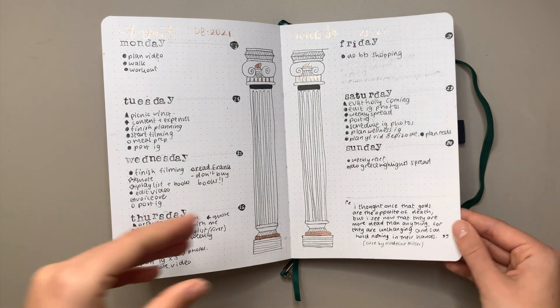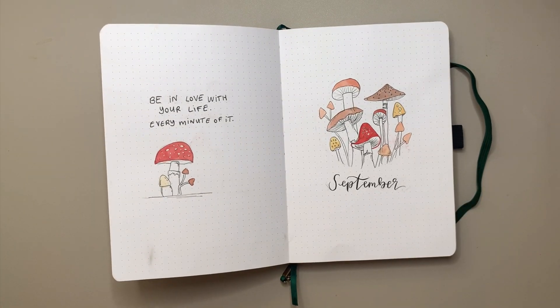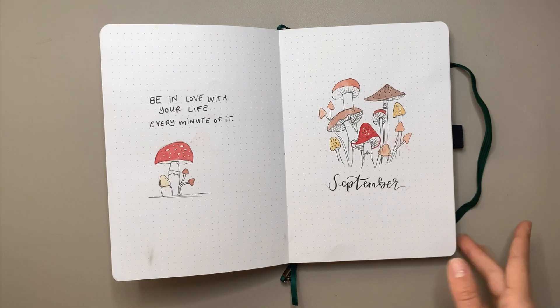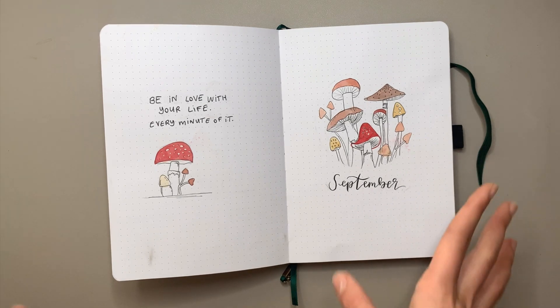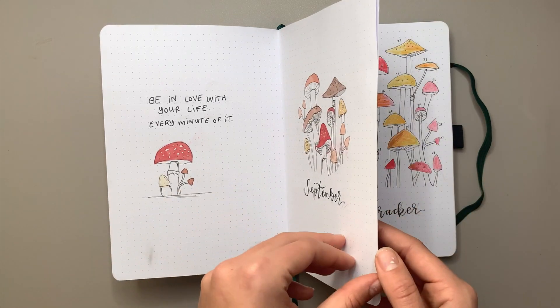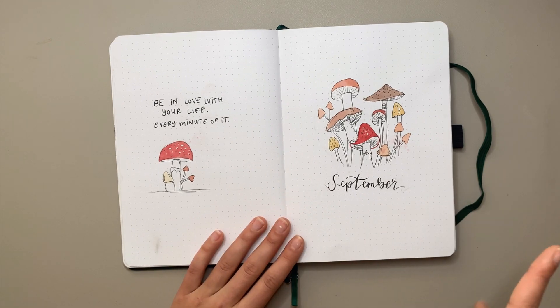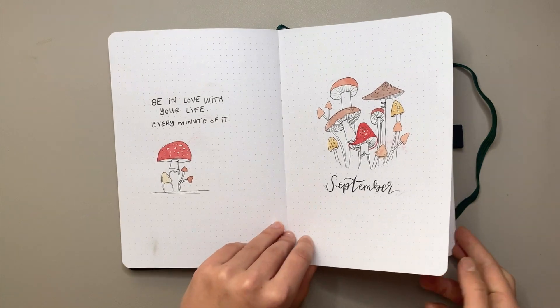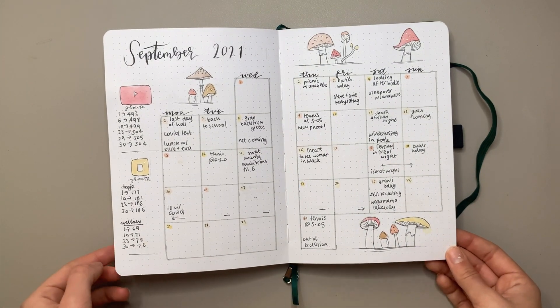Now onto September — such a fun theme. I experimented with watercolors again, doing fine liner drawings and filling them in with autumny watercolors. The font was so fun to do as well. I used my usual Tombow Fudenosuke hard tip brush pen for the calligraphy, which I use in most of my setups.